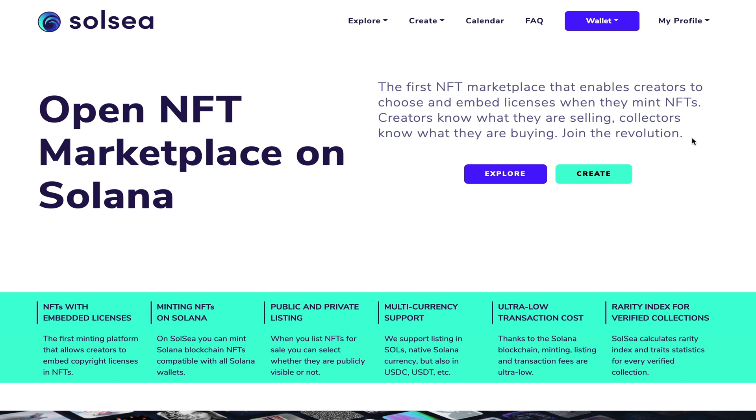Here are the six main reasons why we should use this platform as Solana NFT enthusiasts. Number one, your NFTs come with embedded licenses — it's the first minting platform that allows creators to embed copyright licenses into their NFTs. You also get the ability to mint your own NFT on Solana, either public or private. The platform has multi-currency support: you can pay with USDC, USDT, or SOL. You have ultra-low transaction costs, as with anything on Solana. And there is a rarity index built into the platform along with a verified collection checkmark.